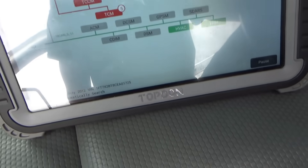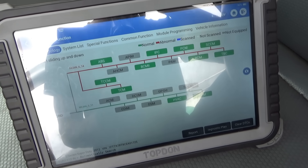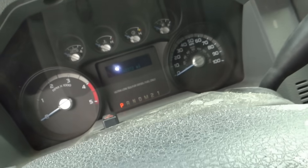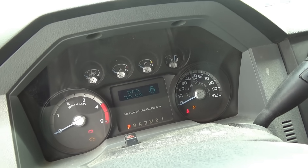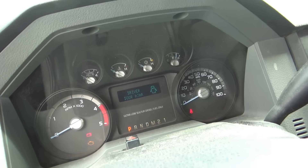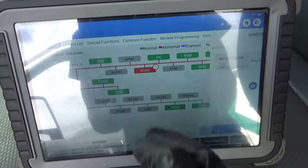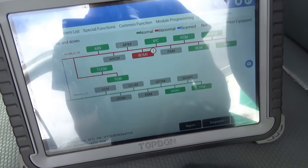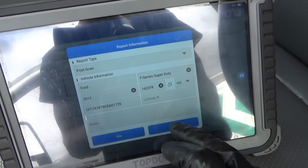We have some power-outage-related codes — let's clear all of those out. This is the Topdon Phoenix Plus — I've been using it for a few months now. Back out, key off, key back on, make sure we don't have any weird warnings. Smart scan — we're in two-wheel drive, looks good. Second code scan shows just one code in the BCM: key-in-switch. Typical Ford, not a problem.